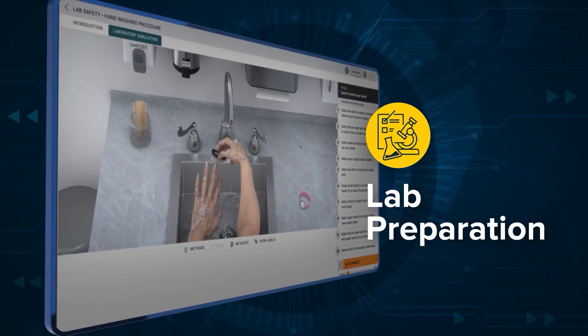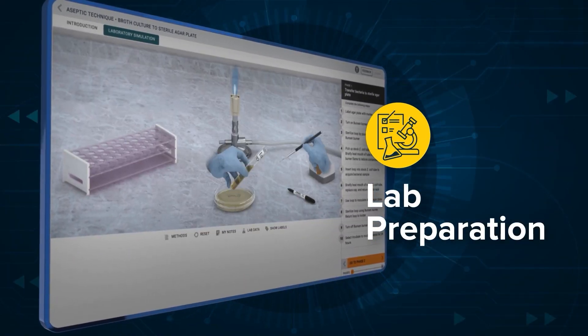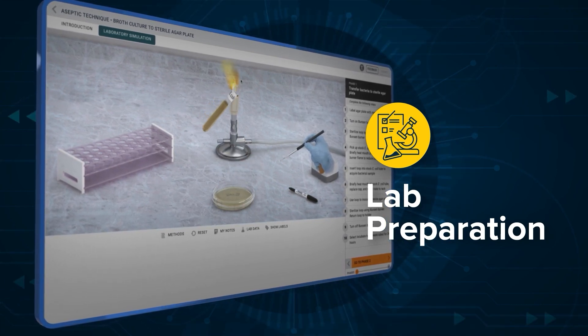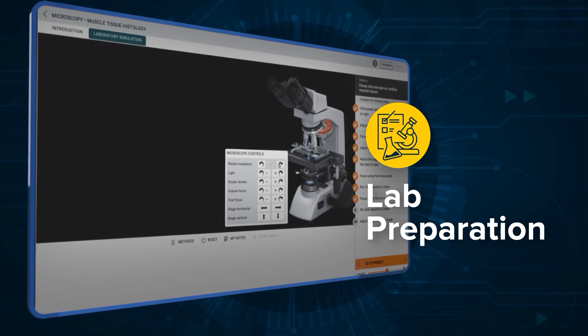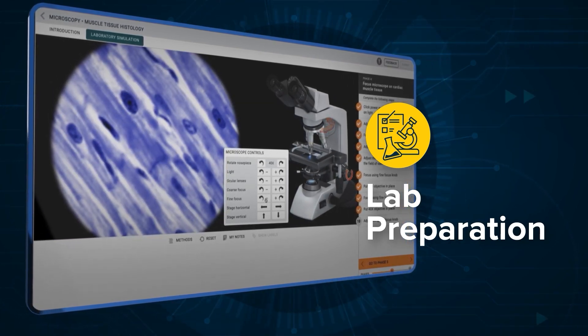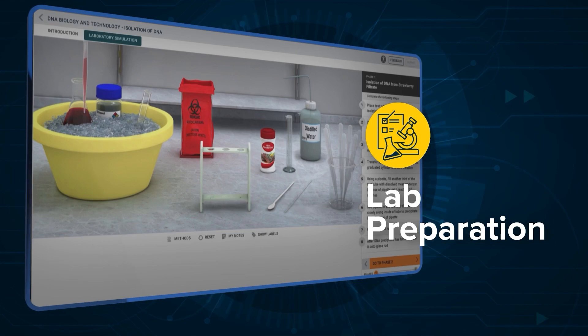Used for lab preparation, students build basic skills and develop their contextual and procedural knowledge off-campus to be applied during in-person labs. Students become familiar with lab equipment and techniques to build their confidence, leading to better results.